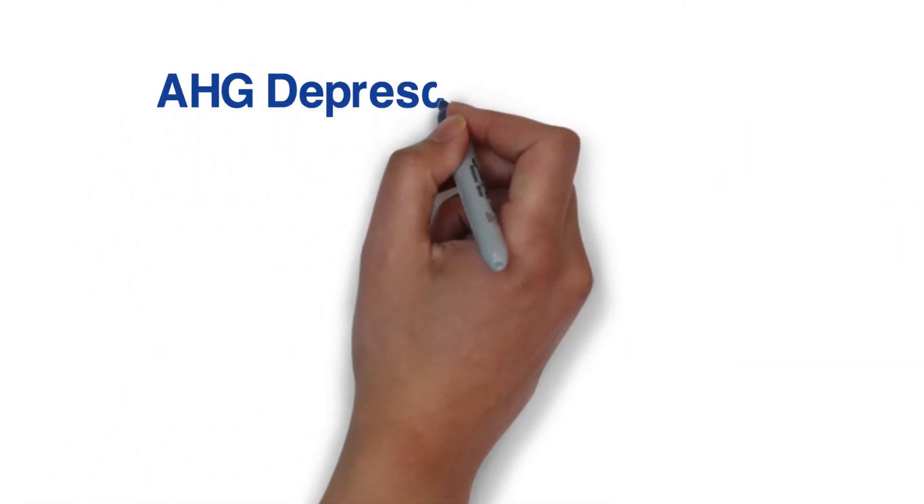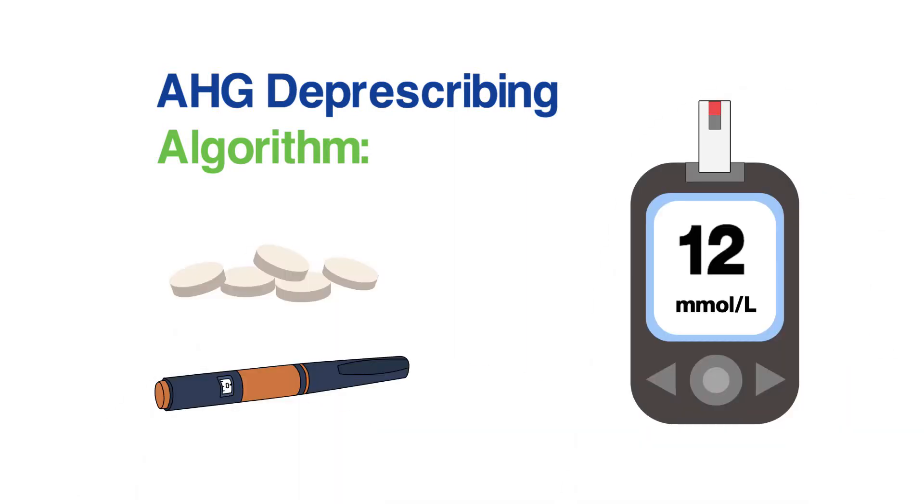This video shows how to use the anti-hyperglycemic deprescribing algorithm. Anti-hyperglycemics lower blood sugar levels and are used to treat people with type 2 diabetes.